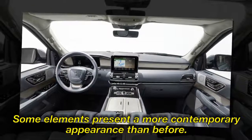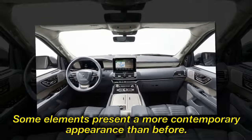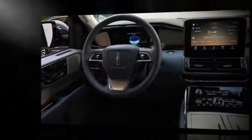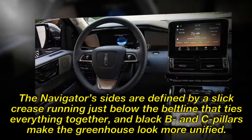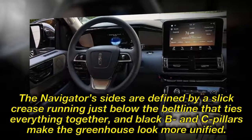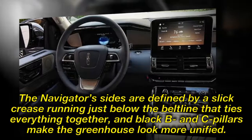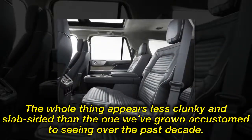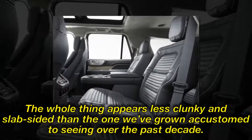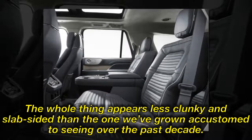Some elements present a more contemporary appearance than before. The Navigator's sides are defined by a slick crease running just below the beltline that ties everything together, and black B and C pillars make the greenhouse look more unified. The whole thing appears less clunky and slap-sided than the one we've grown accustomed to seeing over the past decade.